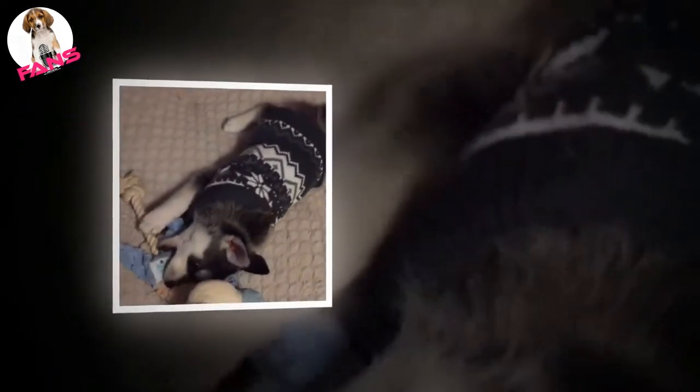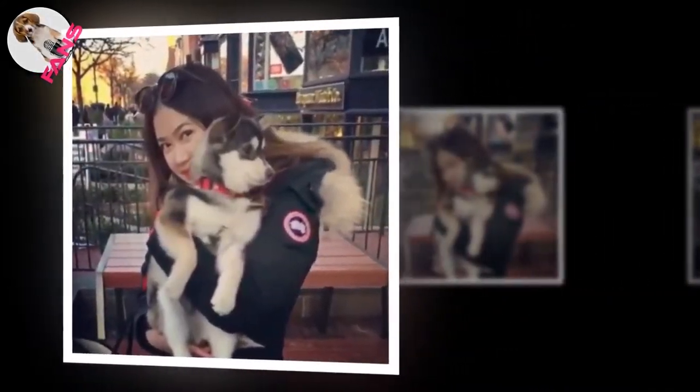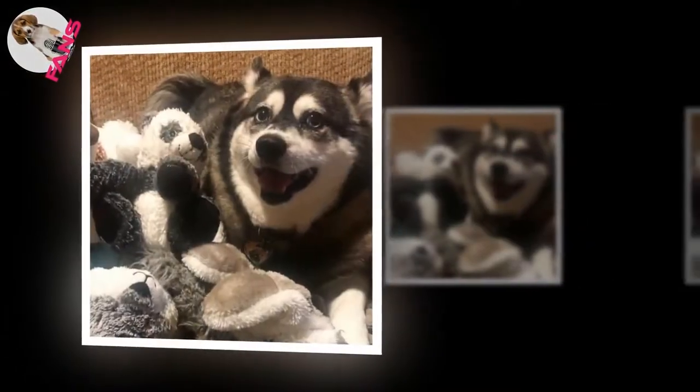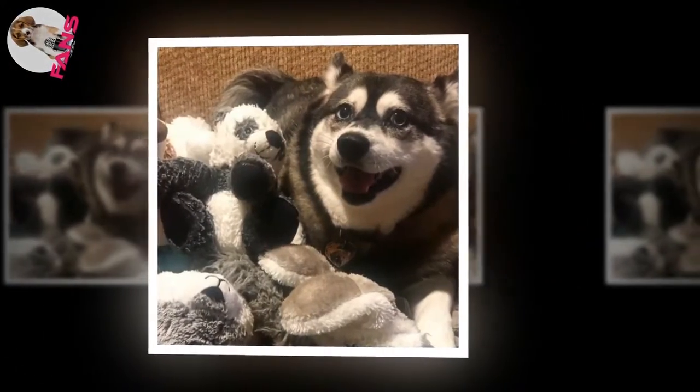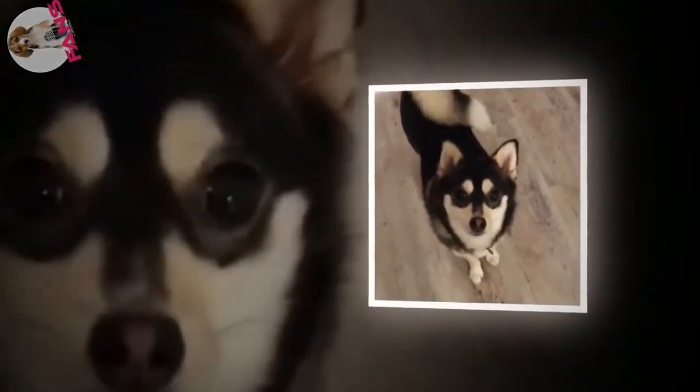As a newer dog breed, the Alaskan Klee Kai has a very detailed recording of its origin. In the mid-1970s, an Alaskan woman named Linda Spurlin came across what looked like a small version of a Siberian Husky in Oklahoma. Immediately drawn to this unique dog, Spurlin returned to Alaska and began trying to recreate the dog into a new breed. While Spurlin was working on this new breed, others became intrigued with the small dog as well, and within about 15 years, Spurlin began to sell dogs from the newly created breed, although the gene pool was still small.